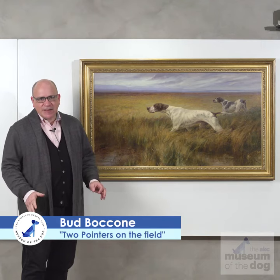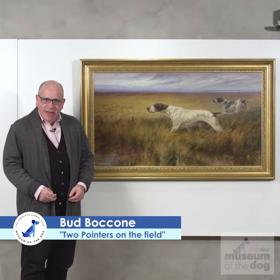Hi, I'm Bud Bacone. In anticipation of the opening of the AKC Museum in New York, I'd like to show you around some of the pictures that we have here at the AKC offices.